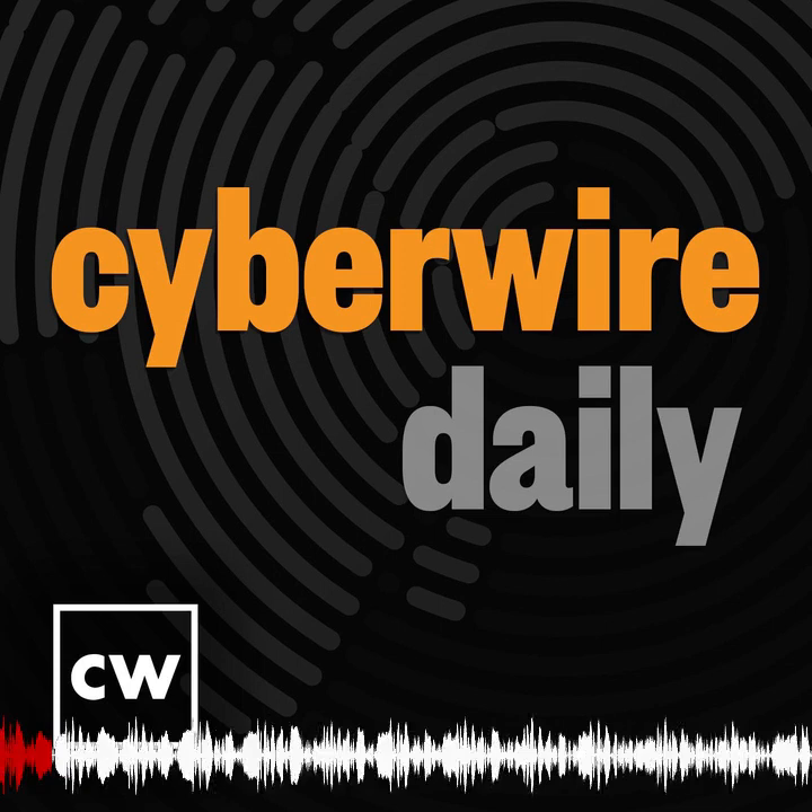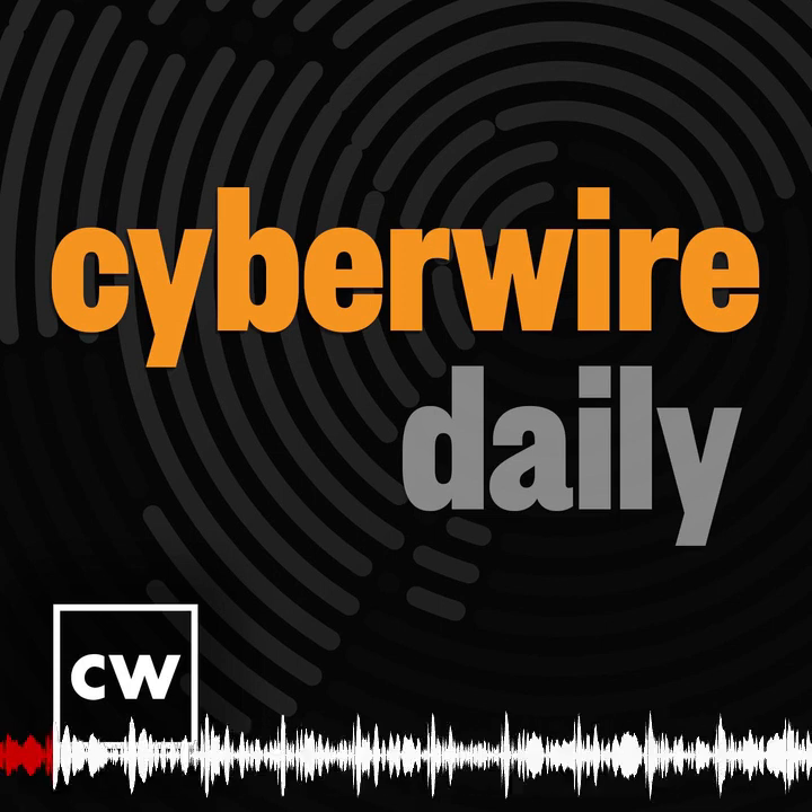I'm Dave Bittner with your Cyber Wire Intel briefing for Wednesday, July 19, 2023.